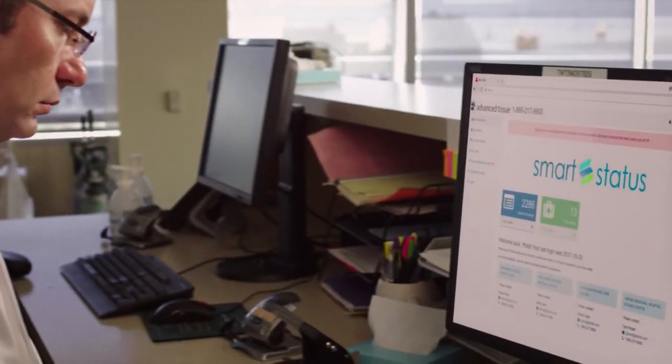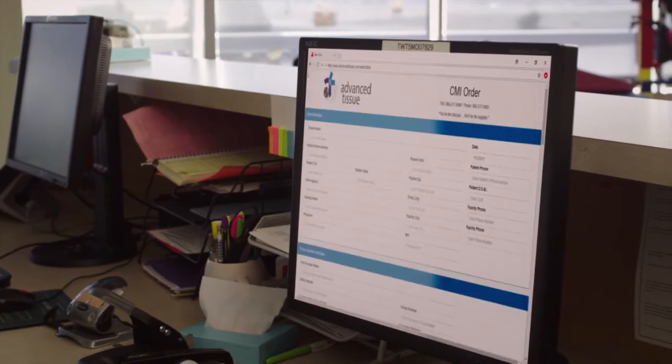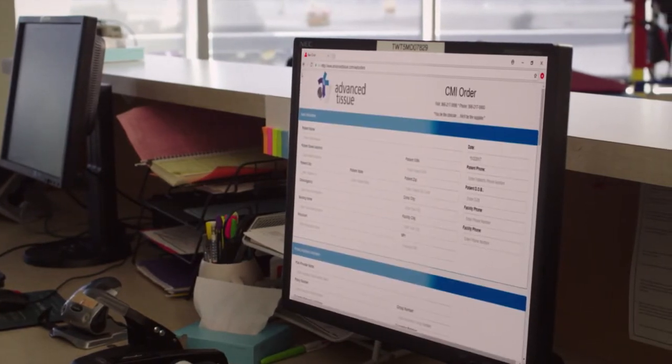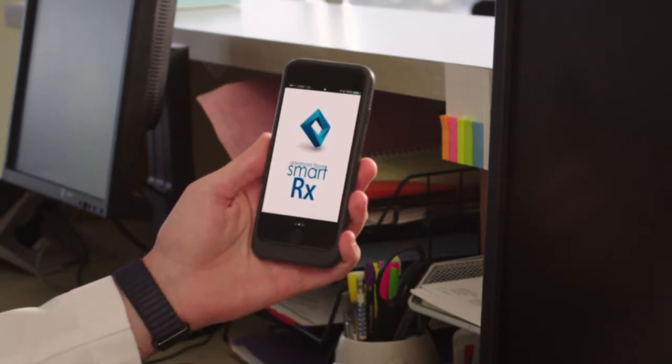Advanced Tissue has improved the ordering process for clinics and providers. Dressings can be ordered directly from some electronic health records, or they can be ordered on a customized website for your clinic or practice, or by a new, innovative smartphone app that serves as a digital prescription pad.